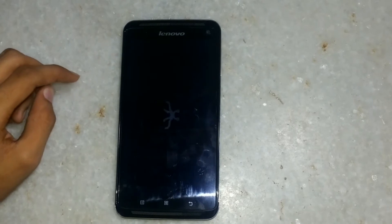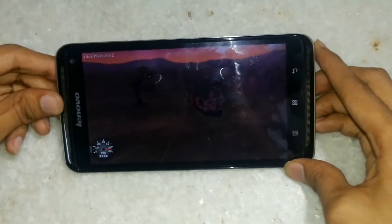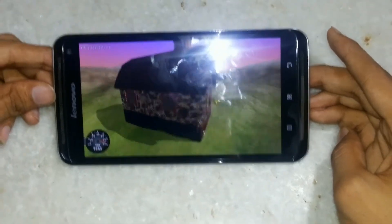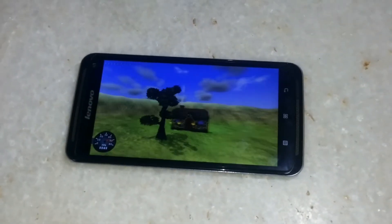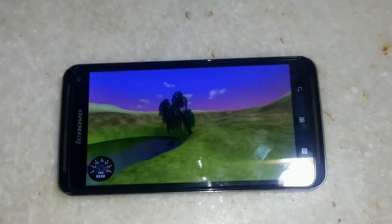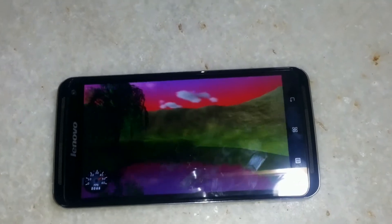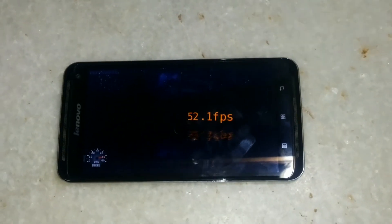Last but not the least, the Nenamark test. The phone scores 52.1 FPS.